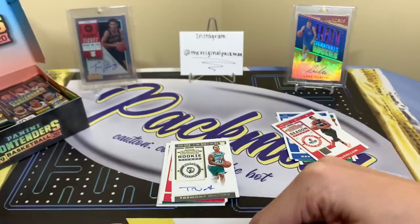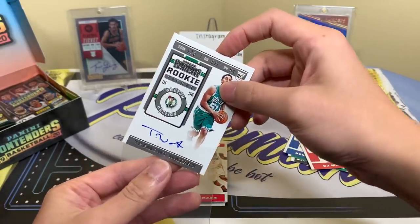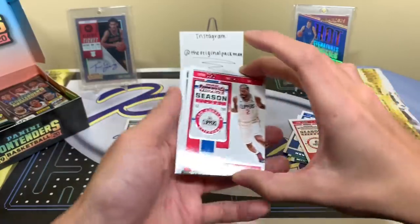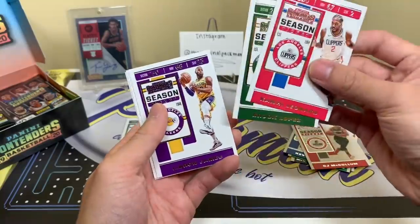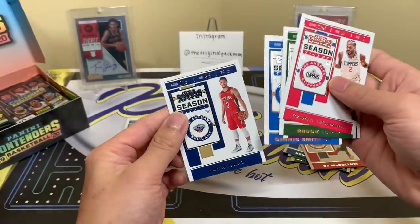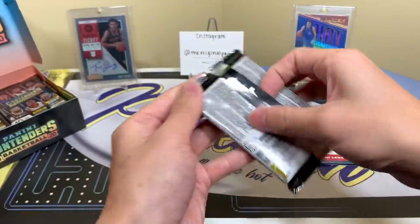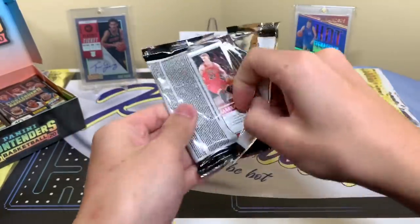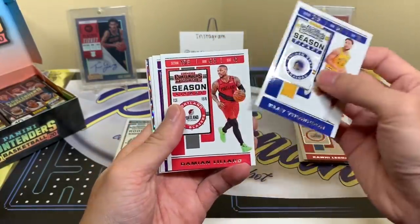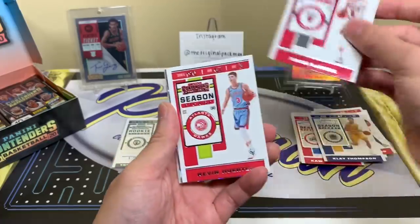From what I've heard, a Kyrie autograph, a Kawhi to 10, and a Morant auto have already been pulled from this case. Whenever I go early the big hits are pulled later, and whenever I go late they've already been pulled early — so I never know when to go. Speaking of Kawhi, there he is. Brooke Lopez, LeBron. It confirms the stat is weight since LeBron's listed at 250. Dennis Smith Jr. and Josh Hart. Nice shiny parallel — Clay Thompson, Dame Lillard, Marvin Bagley.